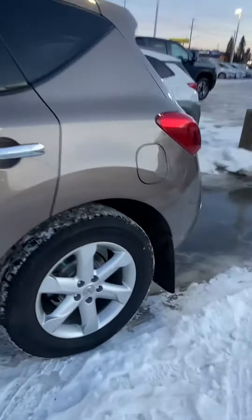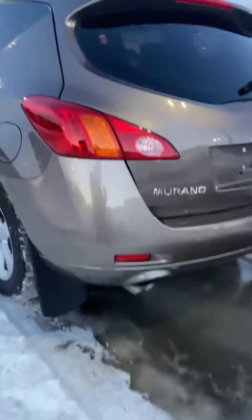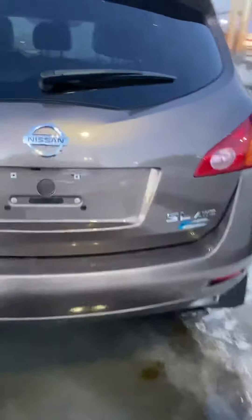This Murano is in fantastic shape. As you can see there's no major dings or dents on the outside. The only thing we got to do to this unit is change the windshield — we just got it and just haven't had a chance to do it yet. As you can see it's all-wheel drive.